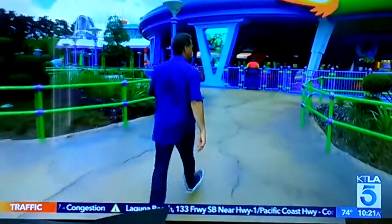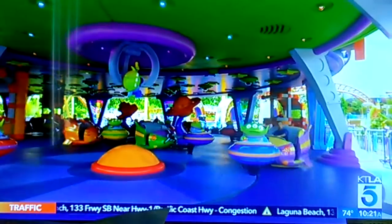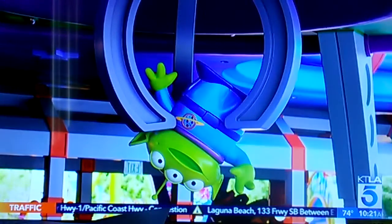The Alien Swirling Saucers are also brand new. This is the toy that Andy wins at the Pizza Planet restaurant. The 22 alien rocket ships blink and whirl as the claw dangles overhead.